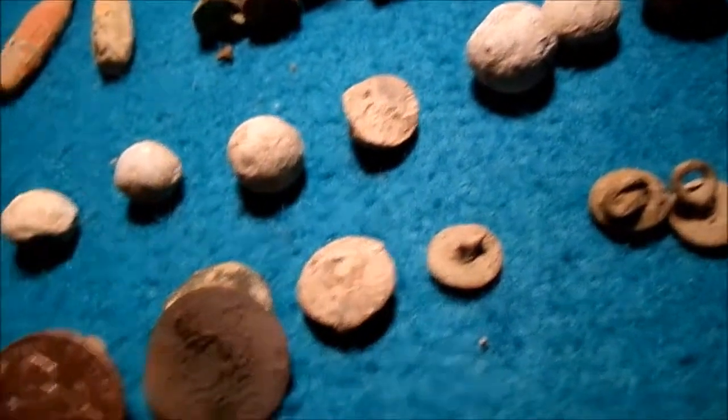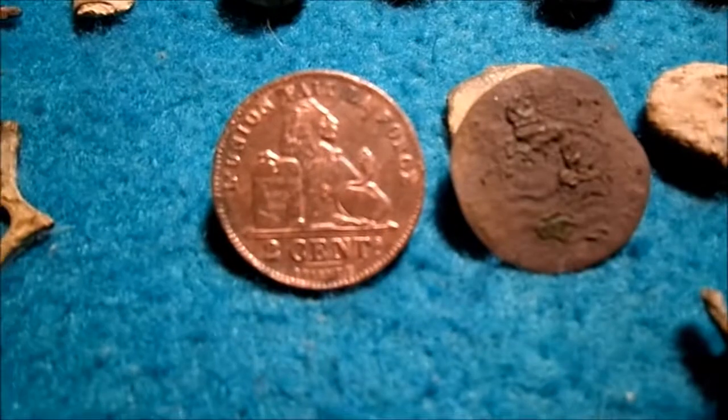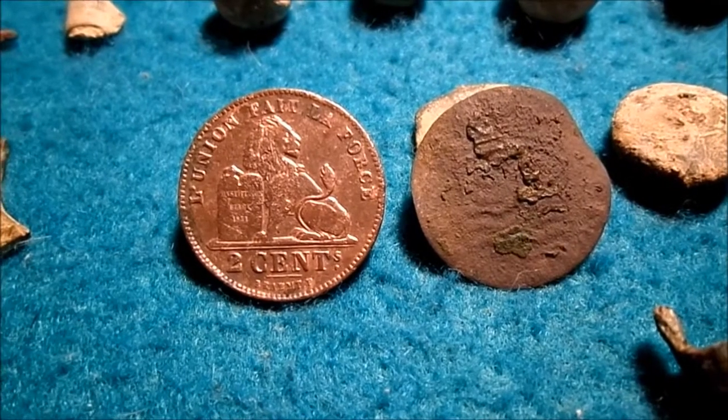Okay, that was it — I think I had everything here. That was a nice day out with Philippe. Thank you Philippe, and I'll see you guys soon for a new hunt. Bye bye.